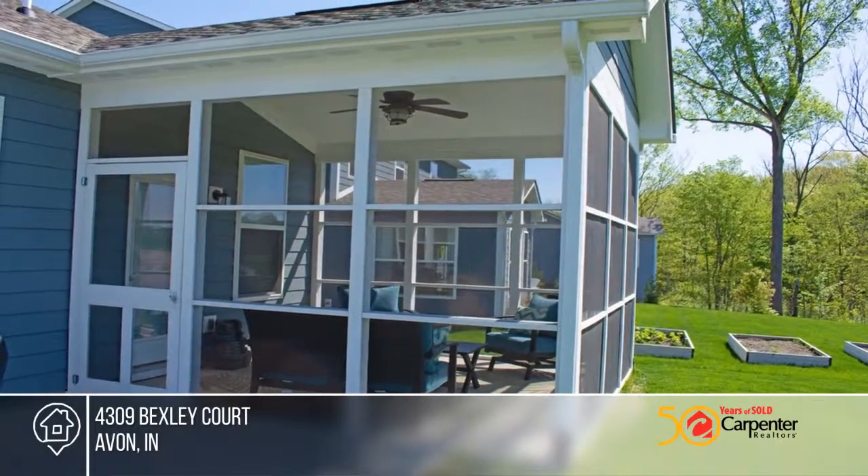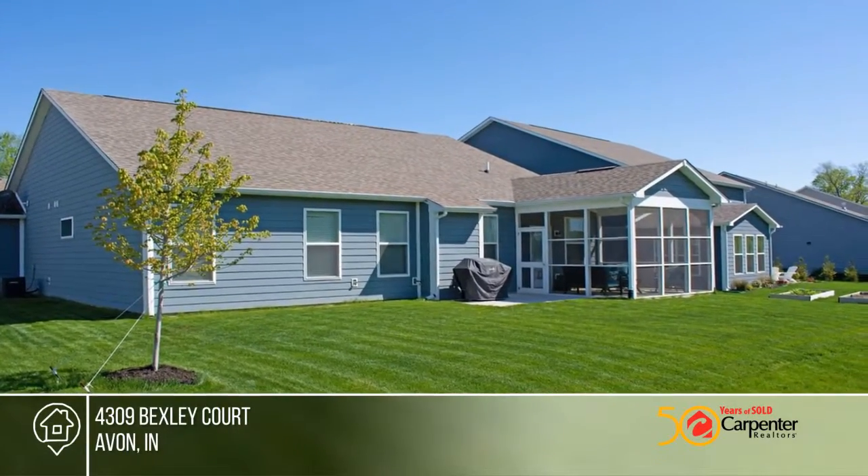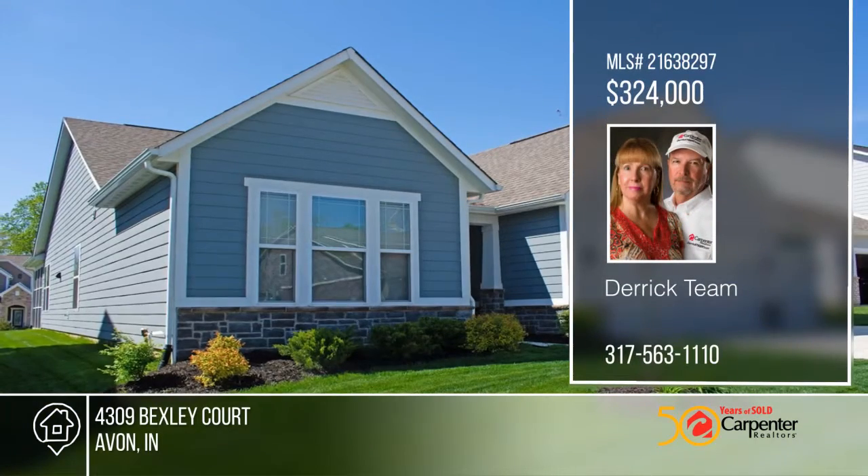Enjoy the outdoors on this screened-in porch and the open patio that includes a gas hookup for your grill. The yard always looks great with the installed smart irrigation system. Learn more with your call to the Derek team.